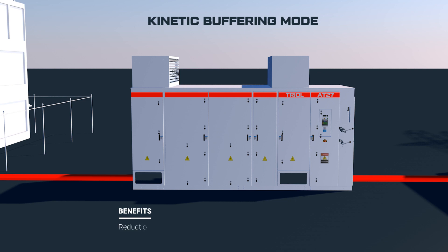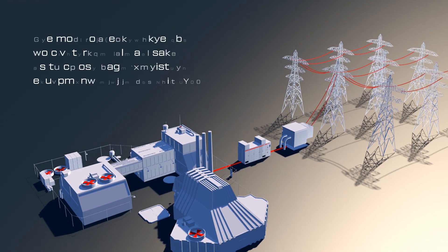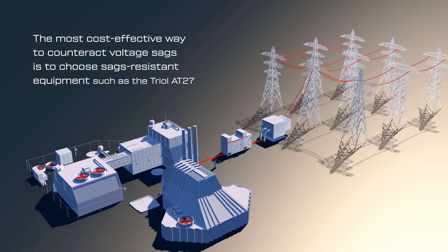Benefits: reduction of equipment downtime, and reduction of cases of emergency shutdown of the technological process. The most cost-effective way to counteract voltage sags is to choose sag-resistant equipment, such as the TRIOL AT27.